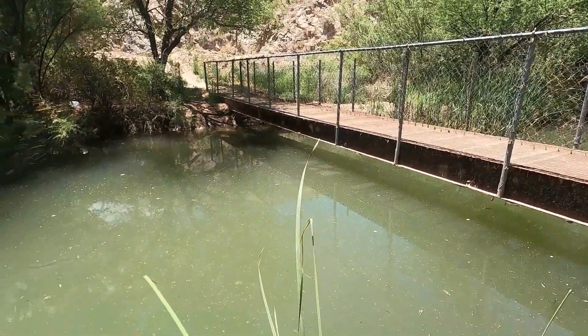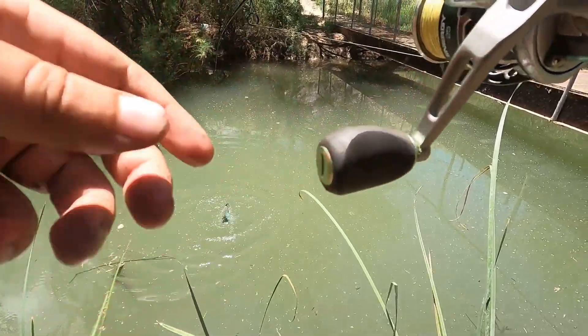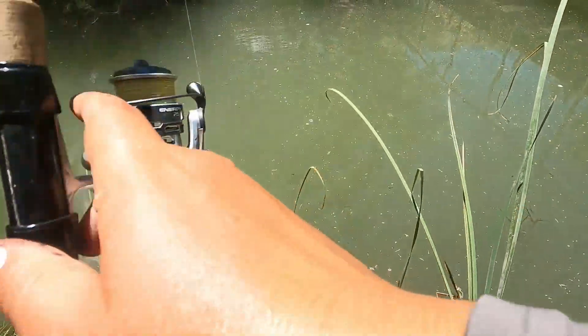Got him! Oh, this is a pretty big bluegill is what this is. He's got pretty colors.